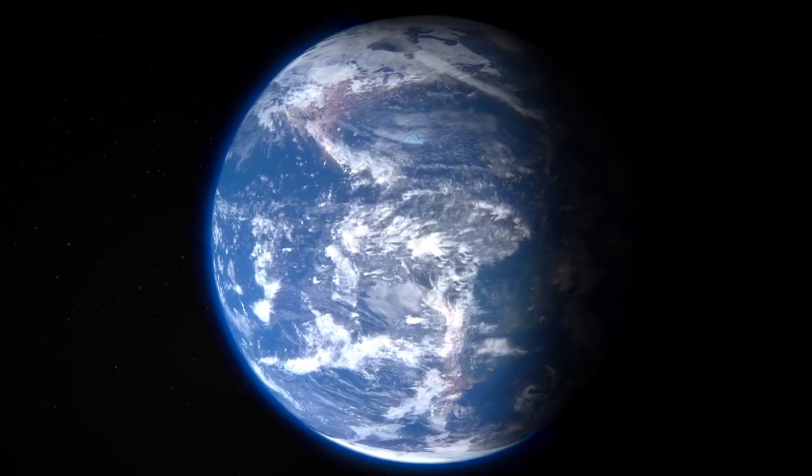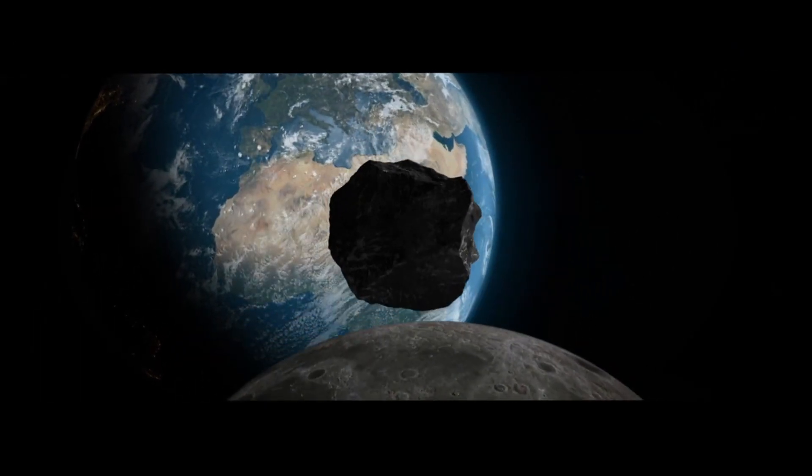If someone is trying to hit you, then you should know how to protect yourself through self-defense. But what about our planet Earth? What if an asteroid is on its way to collide with Earth? We should know how to protect ourselves and our home planet Earth. So that is exactly what NASA is doing — this is how NASA protects planet Earth from hazardous asteroids.